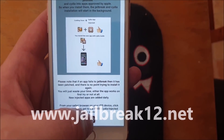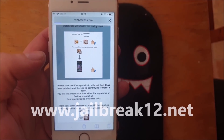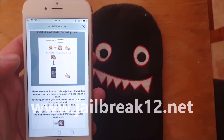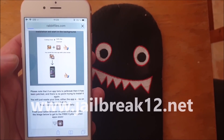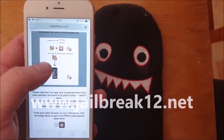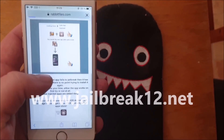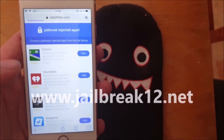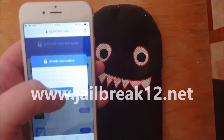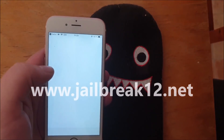Head over to jailbreak12.net, scroll to the bottom, and click on the little icon to get to the free jailbreak injected app store. All of these jailbreak injected apps are 100% free, but they do get patched sometimes, so if the first app doesn't work then simply try the next one — usually it works right away.